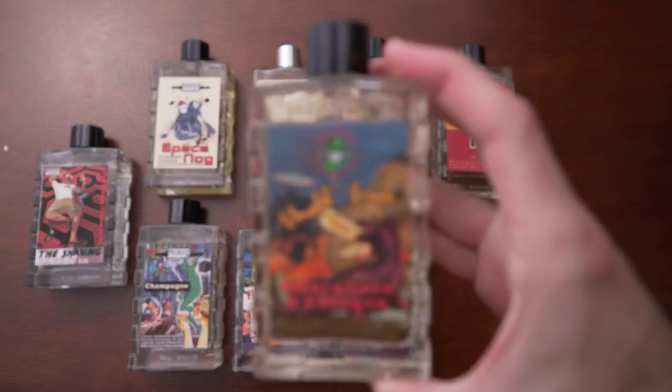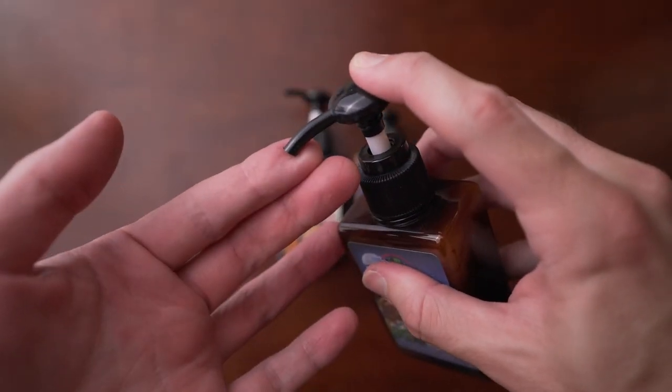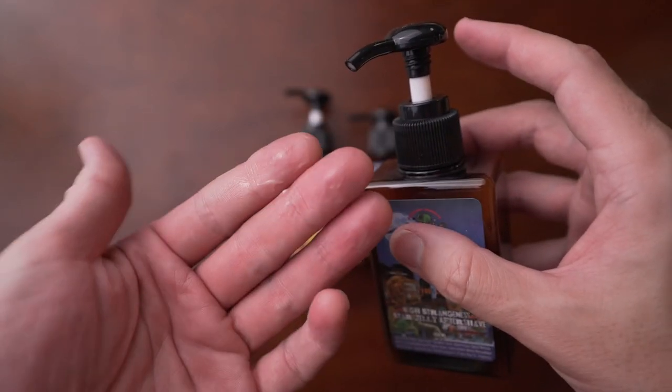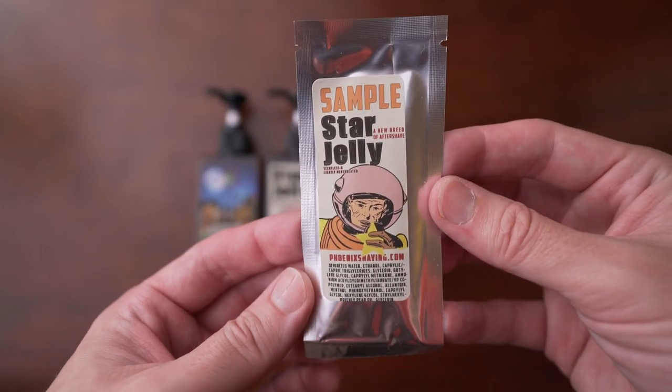Next is Thoughtforms, a new limited release set coming out in the next couple of months from Phoenix Arizona Accoutrements — kind of a collaboration between me and them. I'm not going to give anything away yet, but definitely check out Thoughtforms when it comes out. The third one is their Star Jelly, which is an aftershave. Instead of a liquid alcohol-based aftershave, this one is more of a jelly — goes on really smooth, doesn't burn your skin. Feels almost like a lotion but a little more cooling. They have mentholated and non-mentholated versions, and travel packs as well. Star Jelly has been a game changer — it's a perfect alternative if you don't want the sting of liquid aftershave.